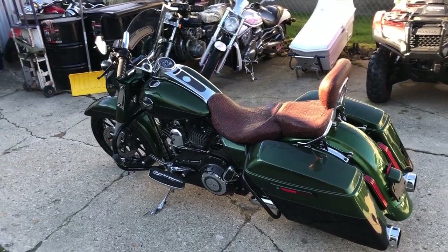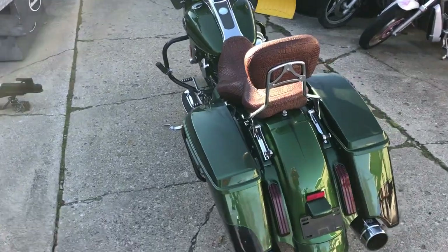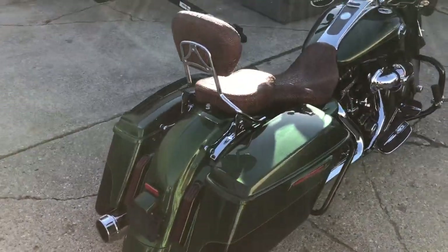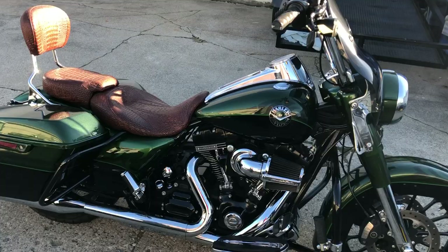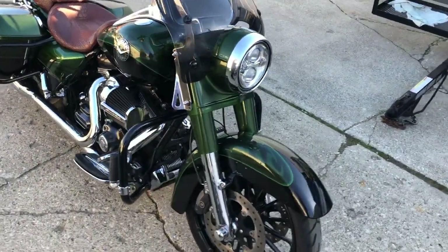Hey guys, approvalpowersports.com here doing some videos on some stuff that just came in. Check this one out — 2014 Screaming Eagle Road Glide for sale. Got that 110 cubic inch Screaming Eagle motor, hard to find color Sherwood Green. Take a close look at this one guys — custom seat, matching backrest, windshield, highway pegs, Screaming Eagle intake.